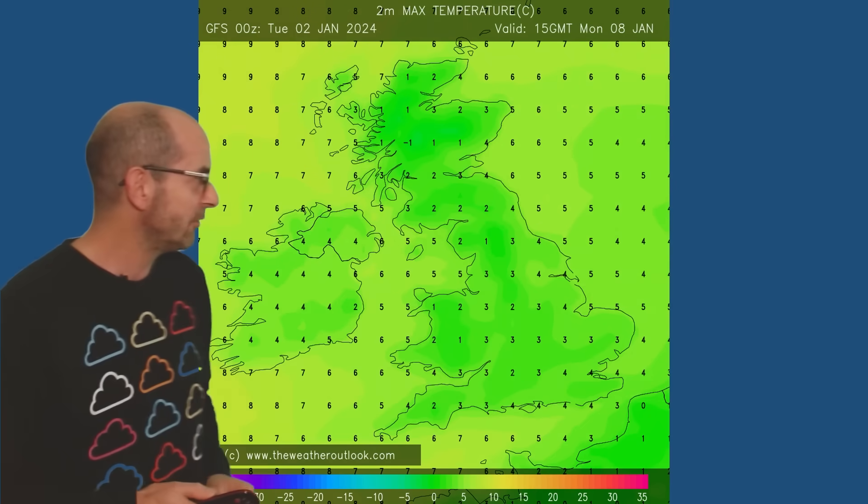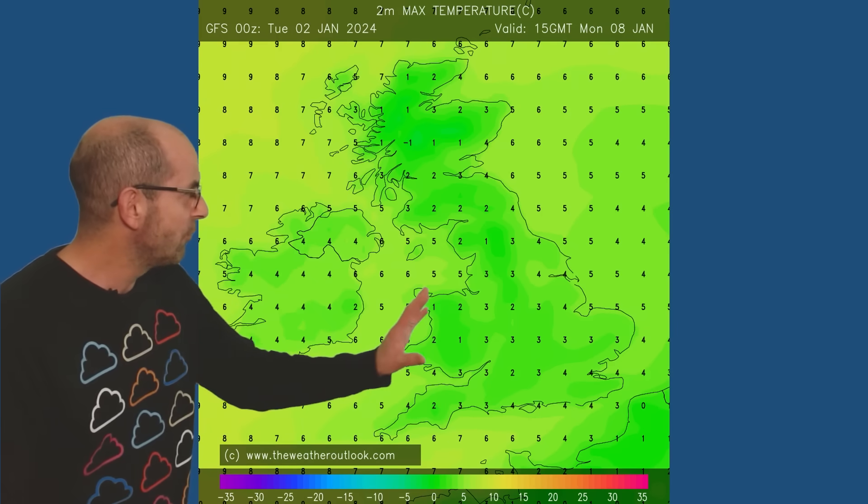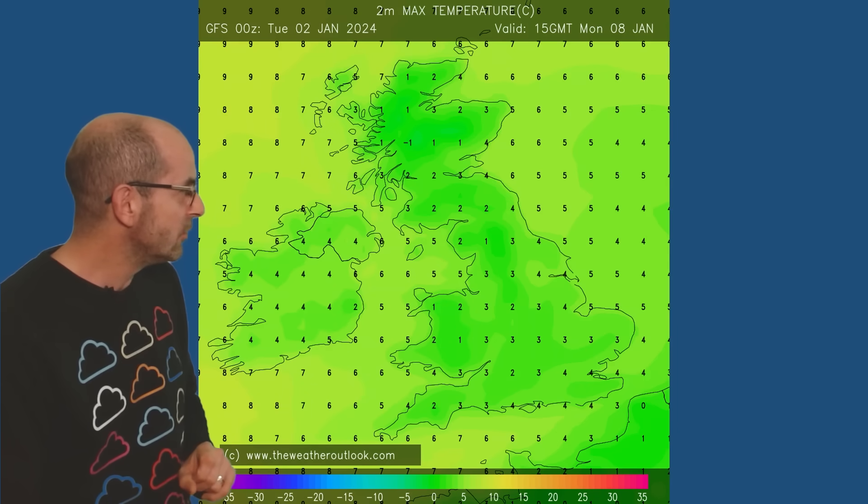Forecast maximums on Monday afternoon — by this point it's cold. I'd call it cold rather than very cold for the daytime: maximums around four Celsius in the south, two or three in the north. But a big change from what we've had for much of December and the first couple of days of 2024.